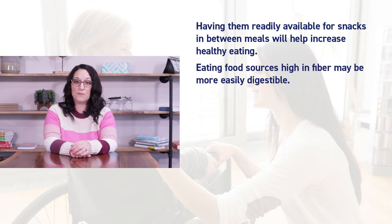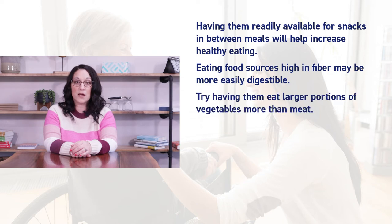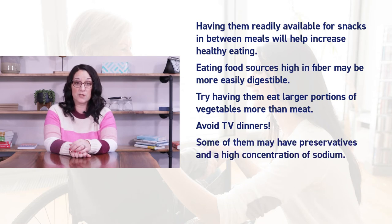Eating food sources high in fiber may be more easily digestible. Try having them eat larger portions of vegetables more than meat and avoid TV dinners. Some of them may have preservatives and a high concentration of sodium.